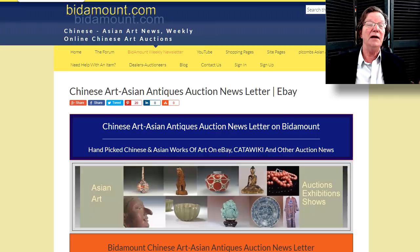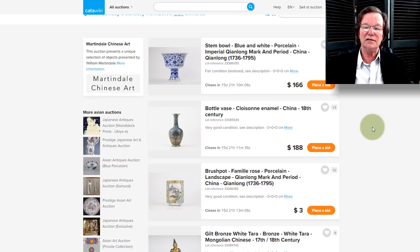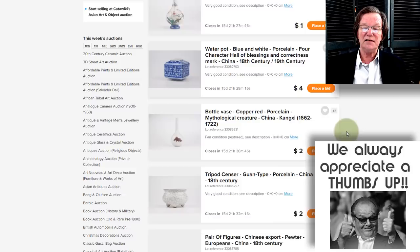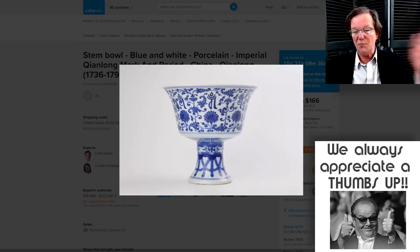One thing I wanted to mention — many of you may have seen it already — we did a video today on a sale taking place over on Catawiki. These are things belonging to a seller over there who acquired them from a collection in the UK. He sells on eBay as well as Catawiki. There's some great things in there, including a nice Qianlong mark-and-period stem cup. It's about 30 lots and we did a video on just this sale because I think it's that interesting — something in there for everybody.